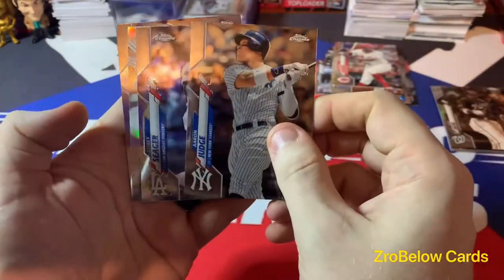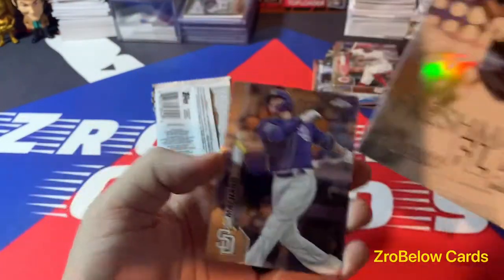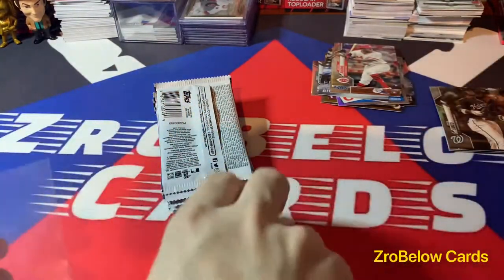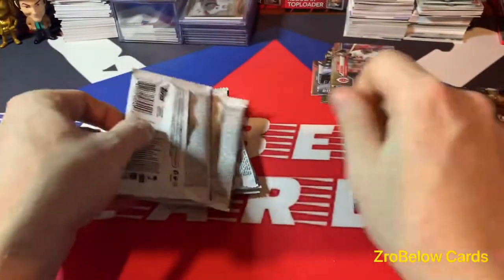Judge is lighting the world on absolute fire. Oh nice - there we go! We got a Louis Robert Freshman Flash. It's a very nice card - just leave that up. I like those Freshman Flash a lot - they always look sharp every year.